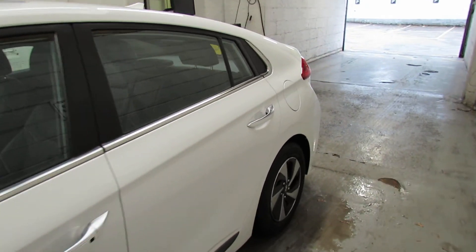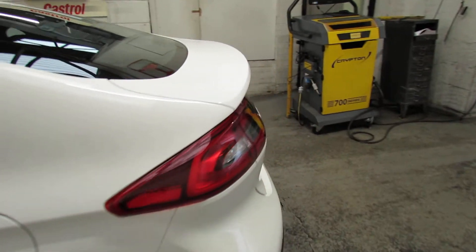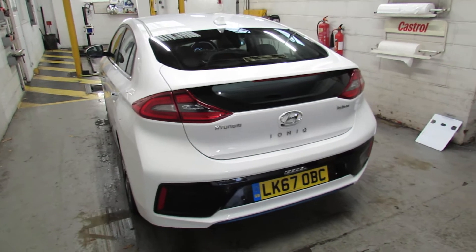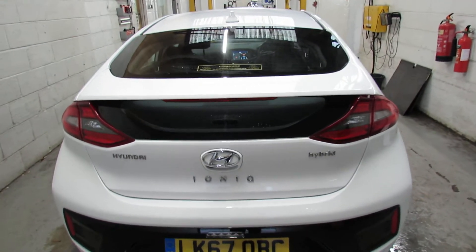The car is the top-of-the-range model, and with the hybrid system you have a petrol engine being assisted by an electric motor. The great thing about that is very low CO2 emissions, and also exceptional economy — you're getting almost diesel-like economy out of the car.